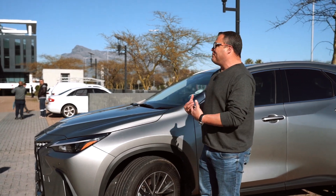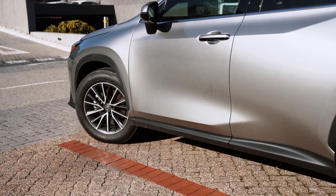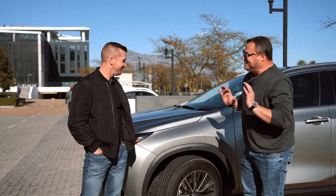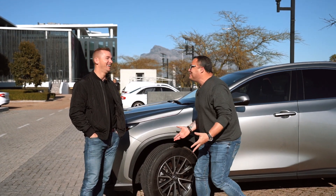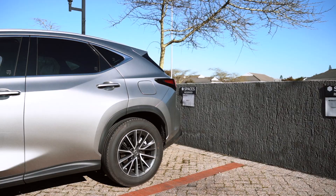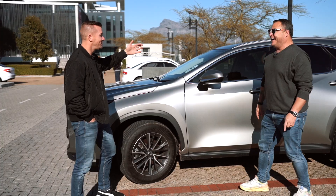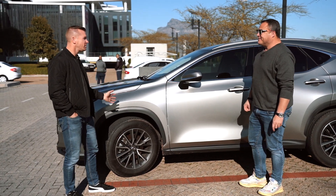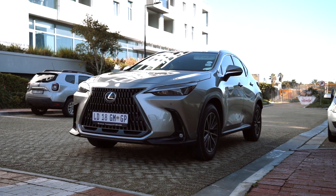One small thing I wish Lexus would change — their wheel choices are always like a smart suit, bespoke and suave, but I wish they'd go a little more Daniel Craig-funky. They play it safe — not too over the top, not too understated — right in the middle of the road, which ticks everybody's boxes but could be bolder from a styling point of view.